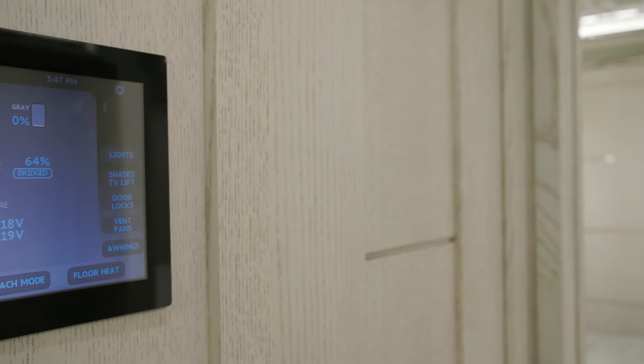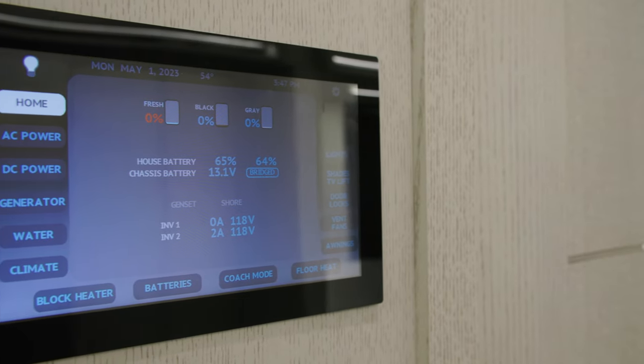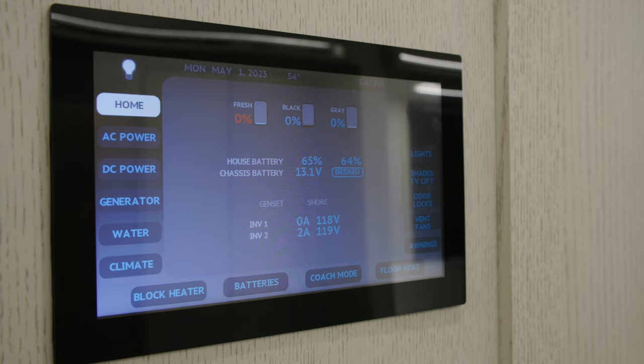Throughout the coach, a Samsung touchscreen tablet allows you to control many of the King Air's functions, including the lights, shades, electronics, and others.